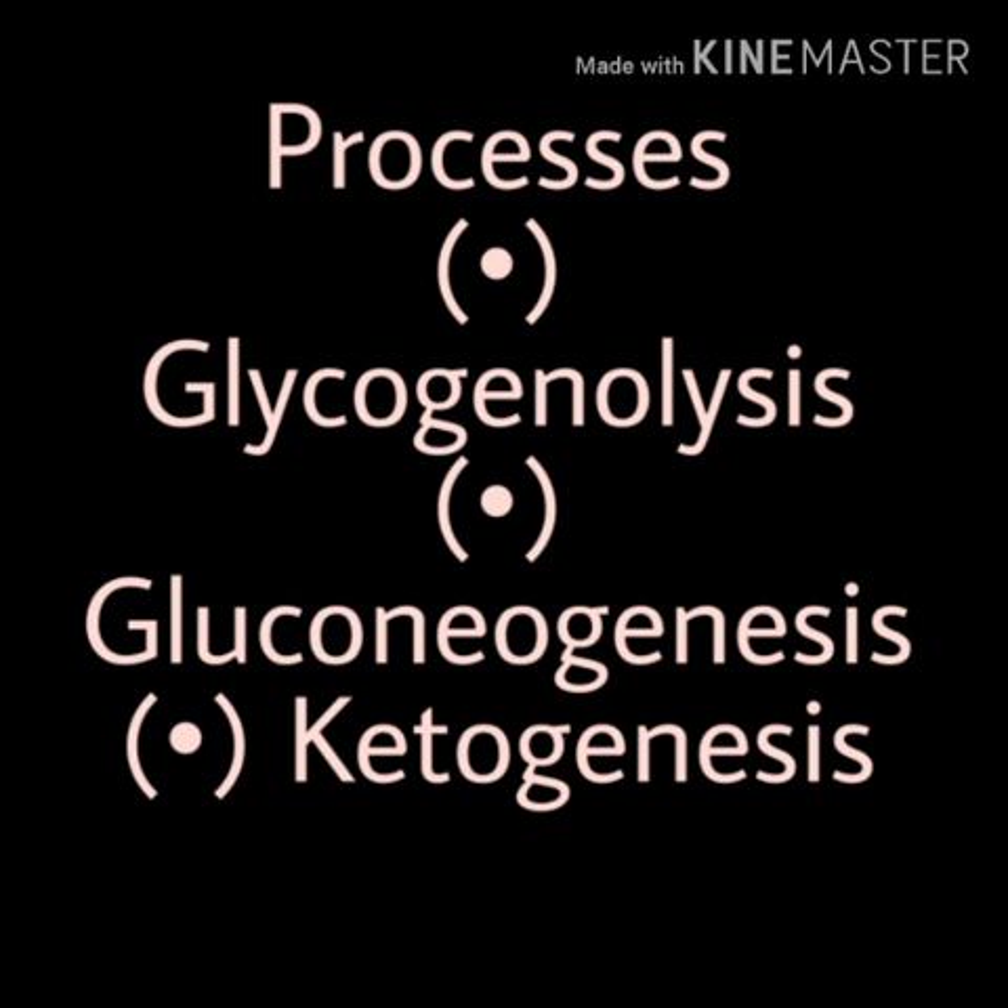The next process by which glucagon raises blood glucose is gluconeogenesis. In gluconeogenesis, 'gluco' means glucose, 'neo' means new, and 'genesis' means the formation of. So gluconeogenesis means the formation of new glucose — specifically, amino acids are converted to glucose.